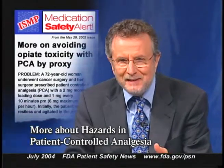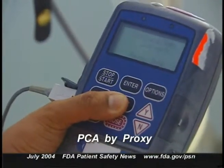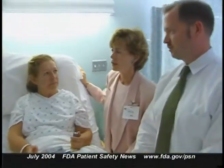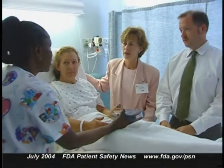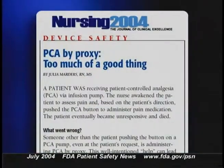FDA has previously reported about dangerous overdoses that can occur with patient-controlled analgesia, or PCA, when the drug is administered by people other than the patient — a hazardous practice called PCA by proxy. Those who might push the patient's PCA button include well-meaning family members, visitors, and sometimes even clinical staff. A recent FDA article in Nursing 2004 describes a case where a nurse awakened a patient to assess pain and, based on the patient's response, pushed the PCA button.